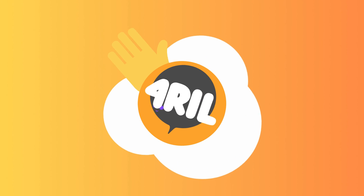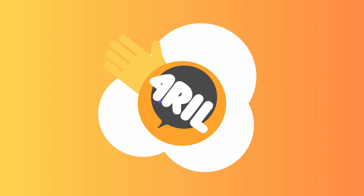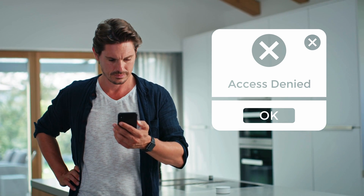Hey there, it's Anna from ForReal, and I'm thrilled to see you back on our channel. Now, we all know how frustrating it can be when you've got an iPhone, iPad, or Apple Watch locked to its previous owner.